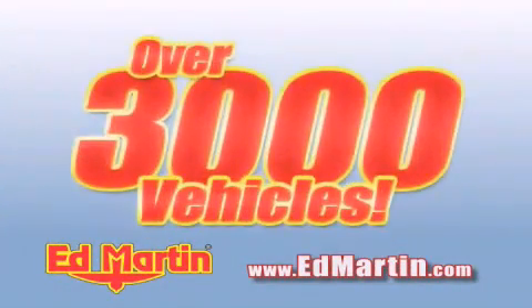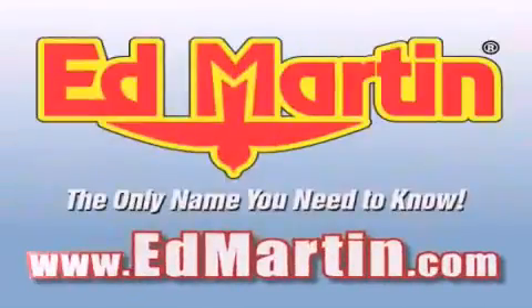Over 3,000 new and used vehicles, all online at edmartin.com. Log on to edmartin.com today.